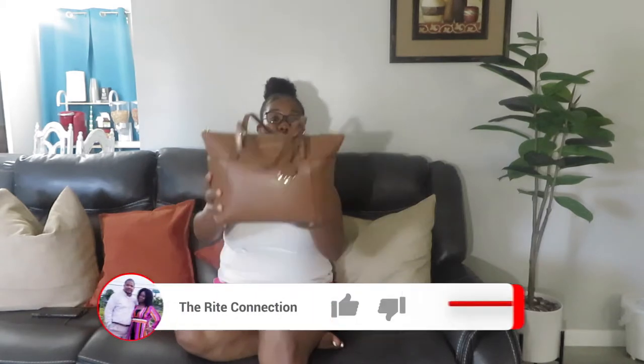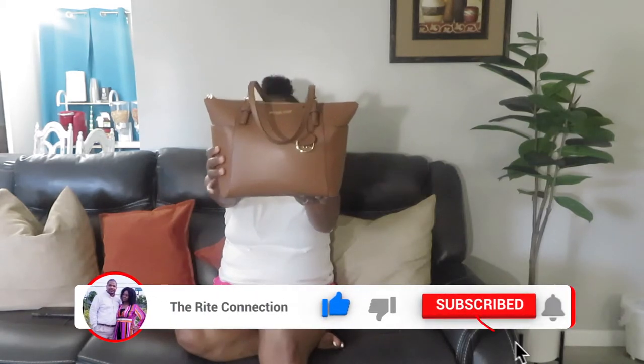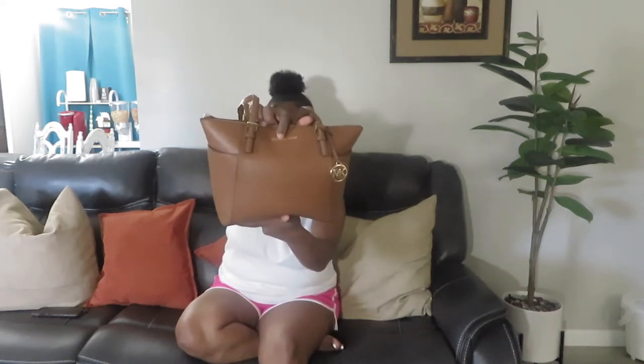Right here I have a Michael Kors purse — my husband bought me this and I love it so much. I like big purses, I like small purses, I even like a little backpack you can tote around when you go to a theme park. It comes with two straps, the straps are not very long, and it has the word Michael Kors written on there. It also has two side pockets, one on each side.